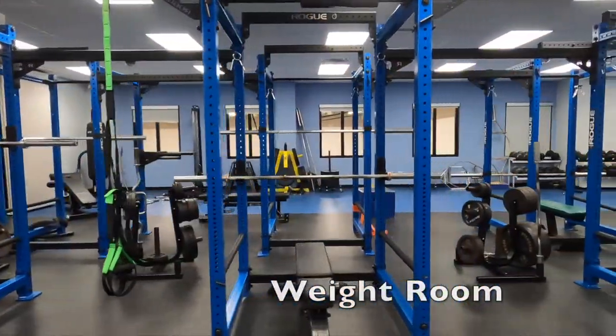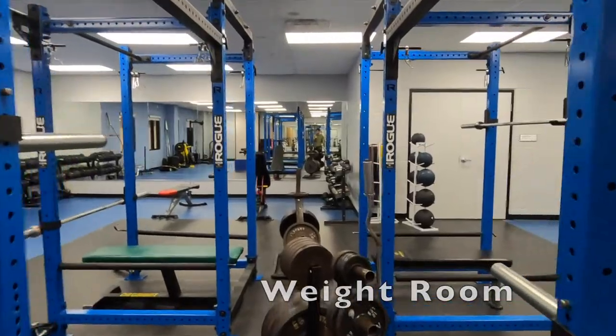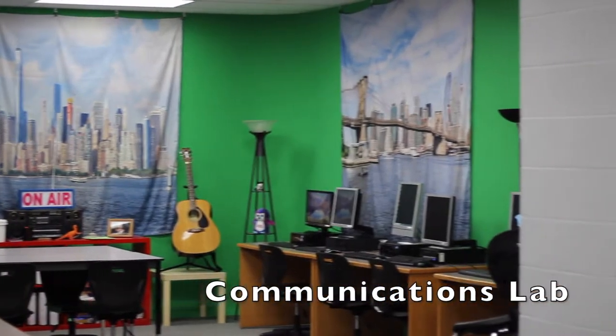A fitness and weight room, which overlooks the competition gym, is full of weights and exercise equipment for active classes. A communications lab, featuring a green screen, is perfect for producing multimedia projects.